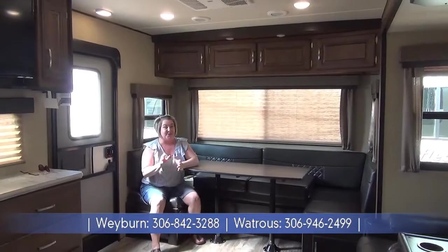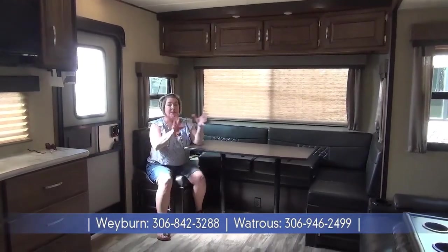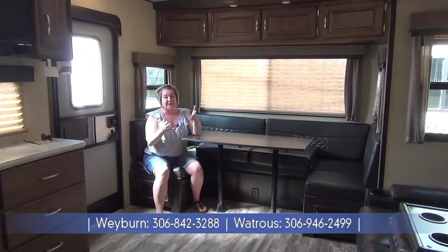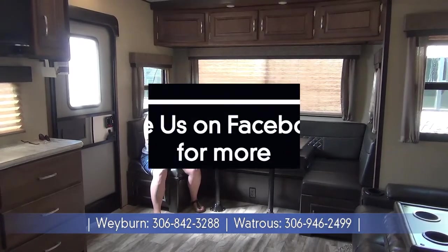So if you want to come check out this brand new 2020 — the 287 RLTS, one slide, about 7,200 pounds — you've got to check it out at Minard's Leisure World. Give us a like on Facebook and YouTube as well. Thanks a bunch.